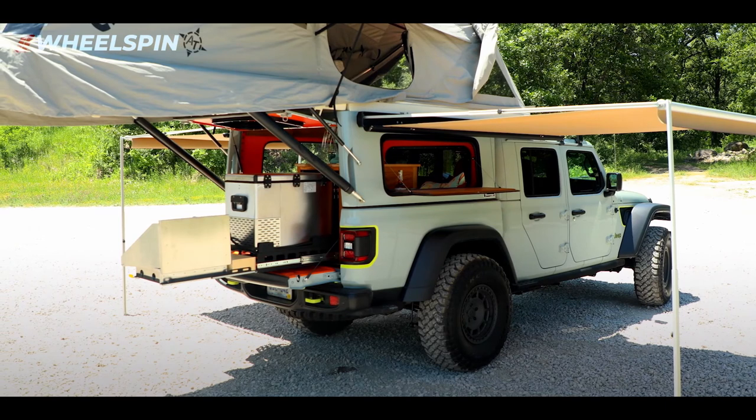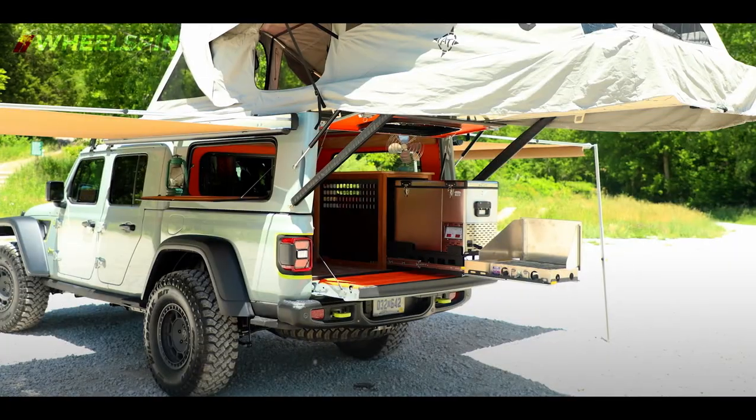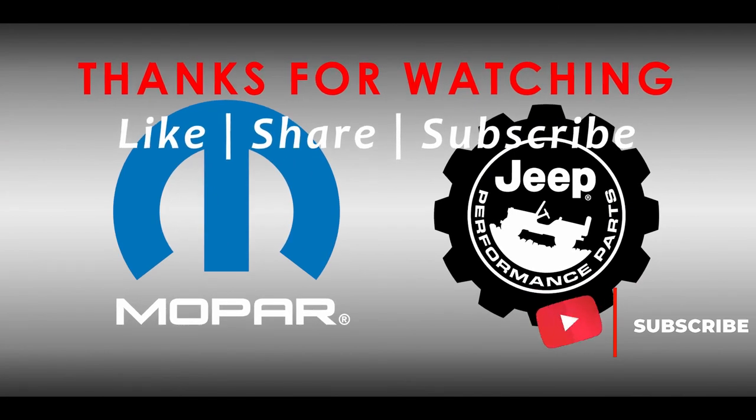Inside the Overland Habitat there's a kitchen with a stove and slide-out refrigerator, done in warm orange and wood tones with a seating area. Awnings are on both sides of the vehicle. It's aluminum construction made specifically for the Gladiator. As you can see, we had a lot of fun with these concepts — we love showcasing the Mopar and Jeep Performance Parts available to our customers.